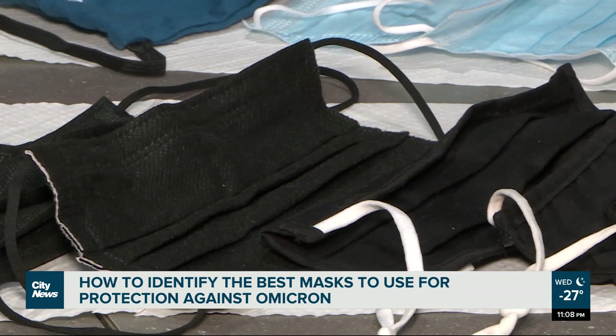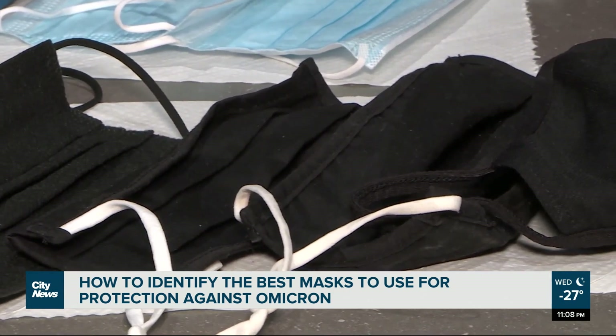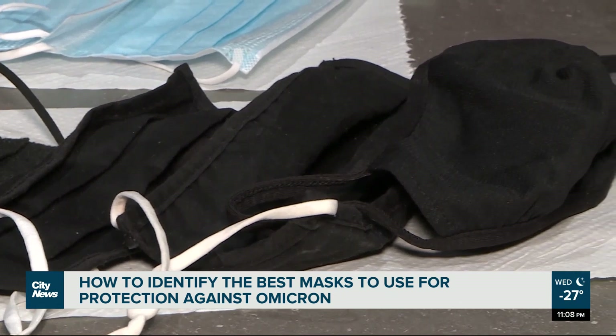When finding a good mask, pharmacist Kerry Lai says it's important to look at three things: the label, the fit, and the filtration. The best mask depends on what kind of setting you are using it in.